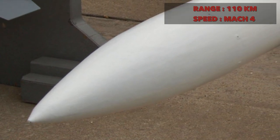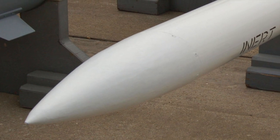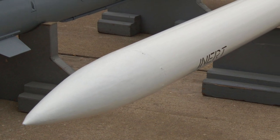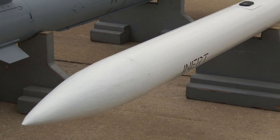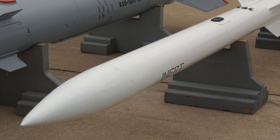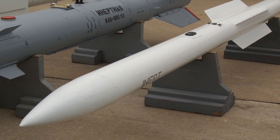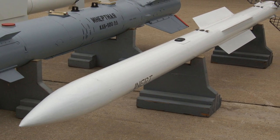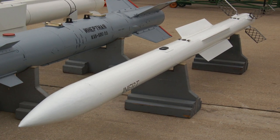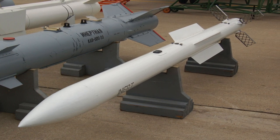The Vympel NPO R77-1 missile is the upgraded variant of the R77 missile, adding an active radar seeker head and newly designed fins for better maneuverability. R77-1 uses the inertial navigation system combined with course correction updates from aircraft sensors for initial and mid-course guidance, and active radar homing for terminal guidance. The R77-1 has fire-and-forget capability, is very resistant to countermeasures, and carries a 22.5 kg multi-shaped charge rod type warhead. It is integrated into almost all modern Russian fighters made by Mikoyan and Sukhoi.